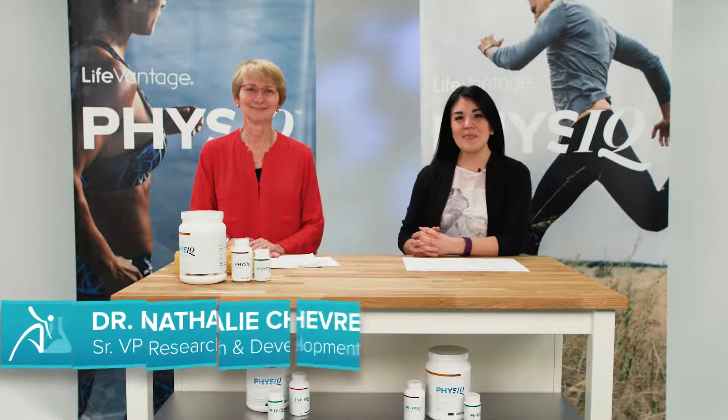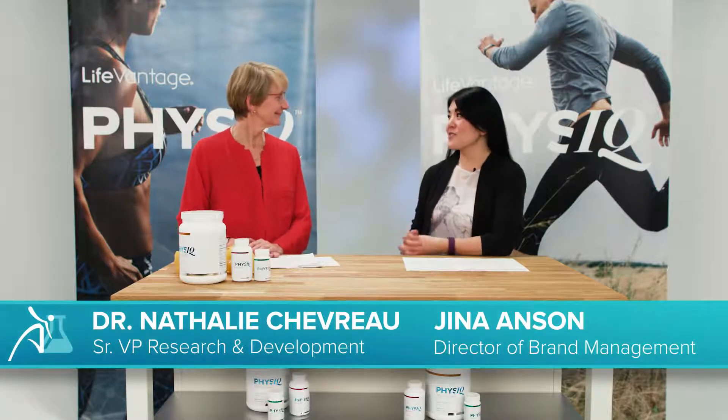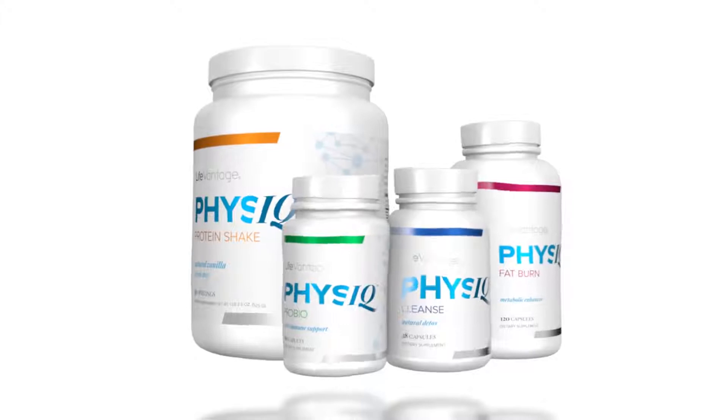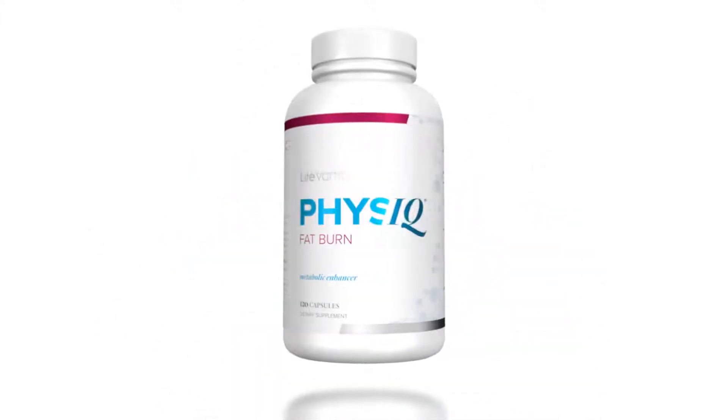Welcome to LifeVantage Labs, where we're continuing our in-depth look at the Physique Smart Weight Management System. Today I have with me Dr. Natalie Chevro, Senior Vice President of Research and Development, also known as Dr. Fifi. Today we'll be going through the Physique Fat Burn, which contains the patented ingredients Sinitrol and Svetol, and how they help you shed those unhealthy pounds.